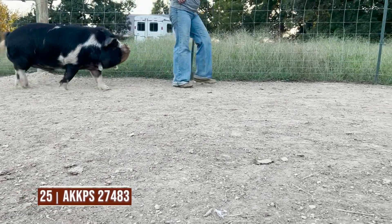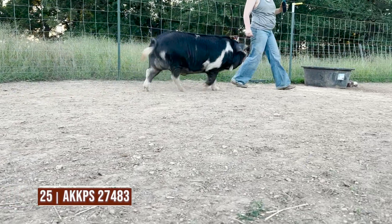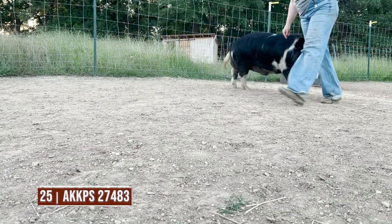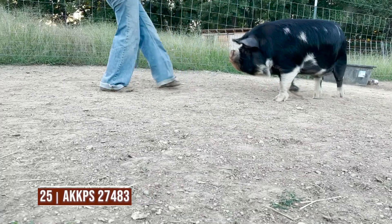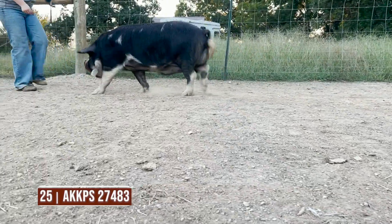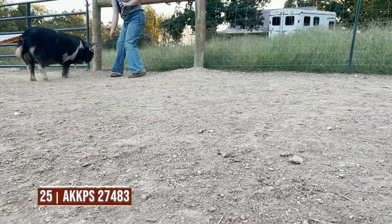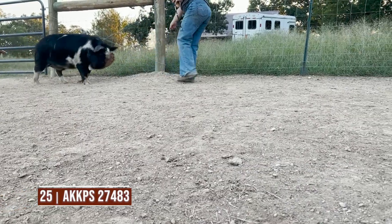Here is entry 25 in your senior yearling boar class, and one that you have to admire for his length and extension. He's tall at the point of the shoulder and takes a comfortable stride out of that shoulder. What we need to fix is right there at the ground, and he also comes in a little lighter muscle package compared to the other ones in the class.